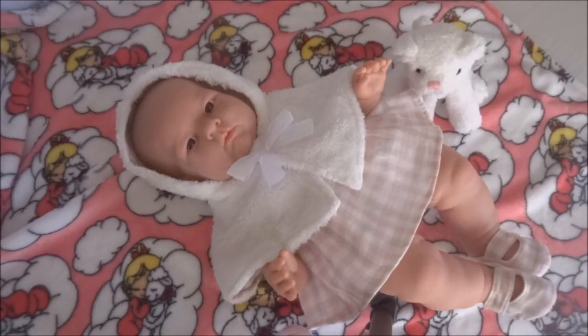I've removed her from her box and I'm just going to go over a little bit of information on her in case you want to look her up for yourself. She is made in Spain. She's the 18-inch all-vinyl realistic doll with moving arms and legs. She is anatomically correct.